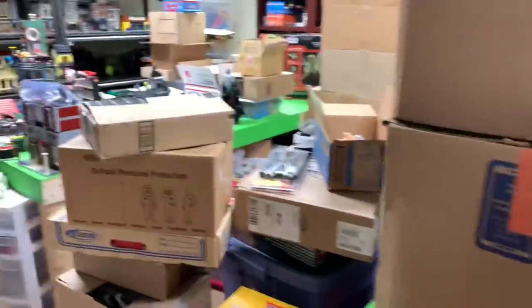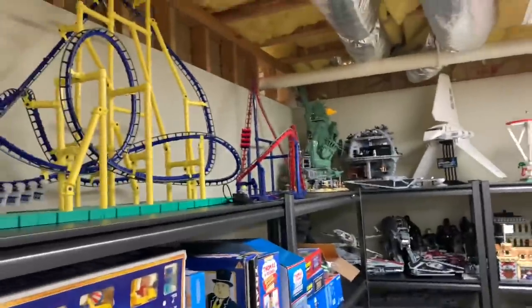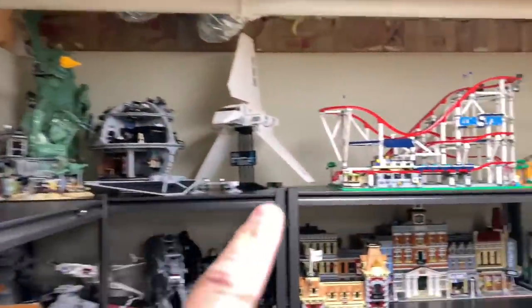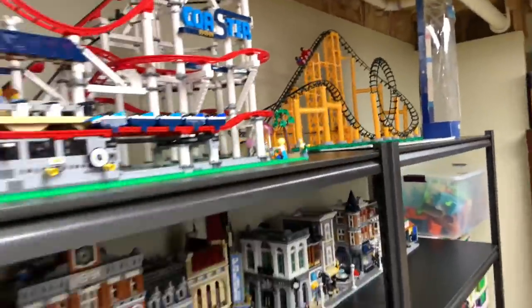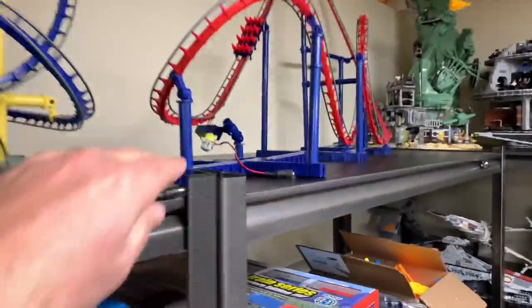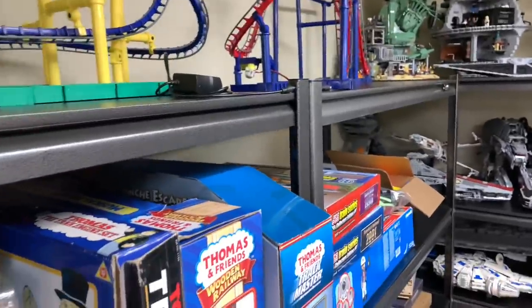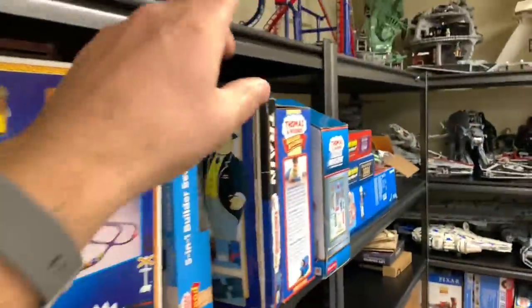It doesn't look any better right now but it's getting there. I got all the shelves built, I moved the roller coasters. I got the Coaster Dynamics roller coasters up here, the LEGO roller coaster there, and then the Coaster Dynamics LEGO-compatible roller coaster right there. I probably got room to put the Cyclone so I may rebuild the Cyclone roller coaster. It turns out these old Whalen shelves are not exactly the same height - there's a slight variation in them.